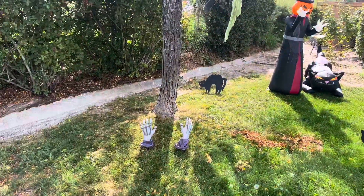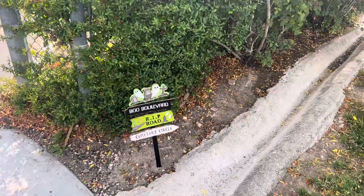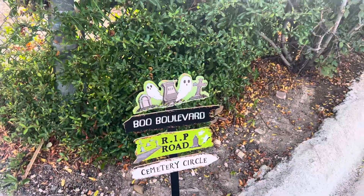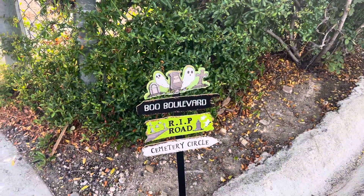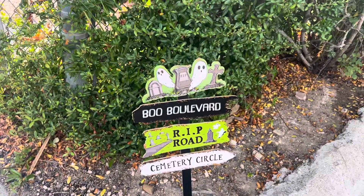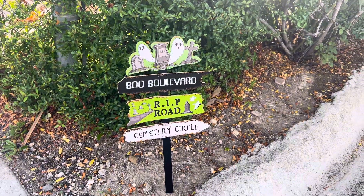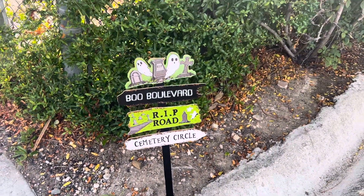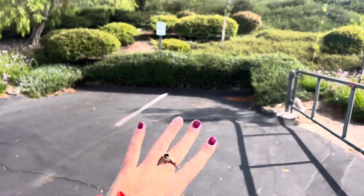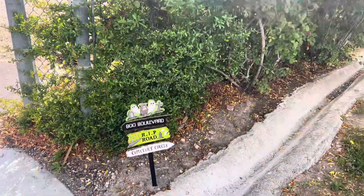This one is kind of simple but I do like it — I got it from Dollar Tree and it's a little sign that gives road names with spooky themes. It says Boo Boulevard, RIP Road, and Cemetery Circle. I like how it says RIP Road because our house is right at a dead end, so it's perfect. It's simple but I like it.